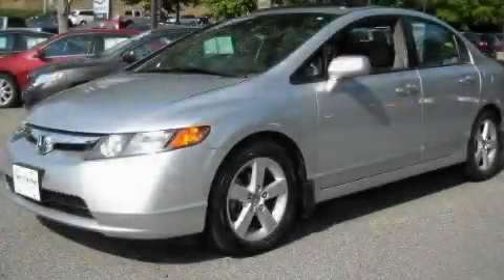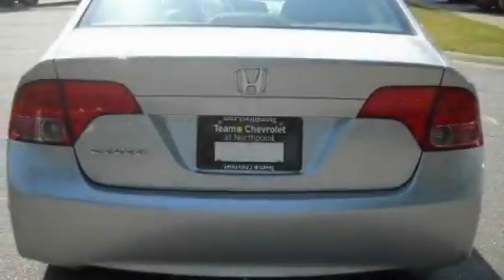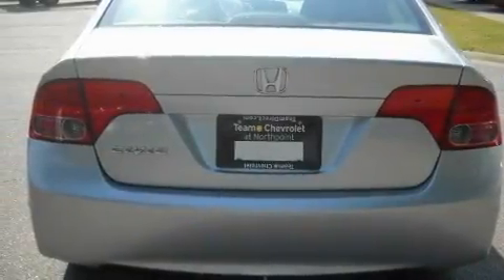This is a 2008 Honda Civic. It has a 1.8 liter 4-cylinder engine and a 5-speed automatic transmission.